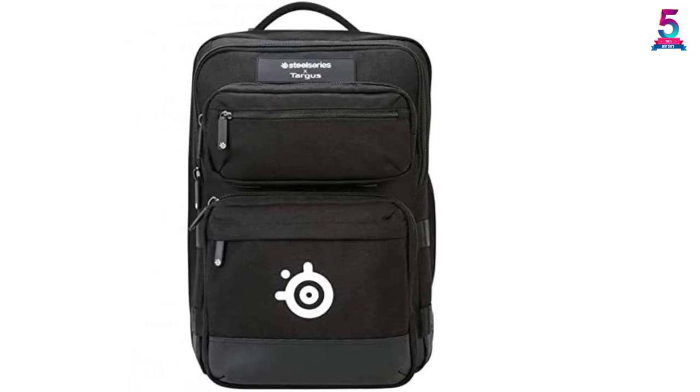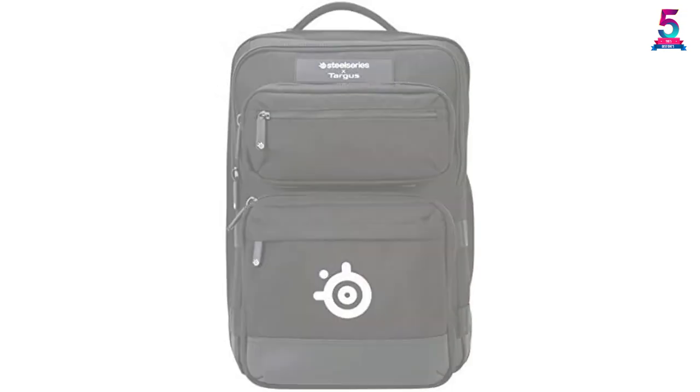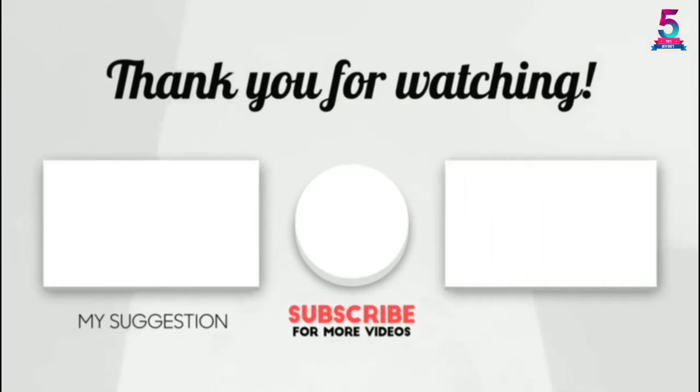Thank you for watching, guys. I hope you liked this video. If it was helpful to you, please make sure to like, comment, and don't forget to subscribe.